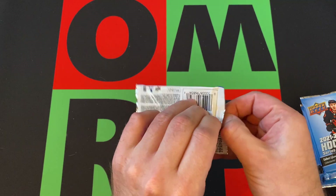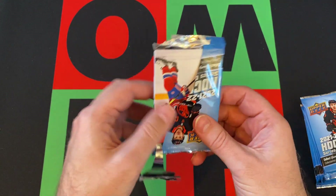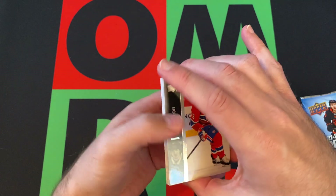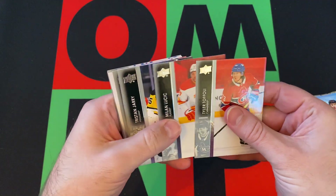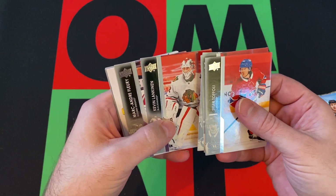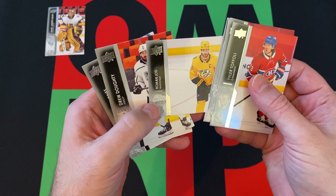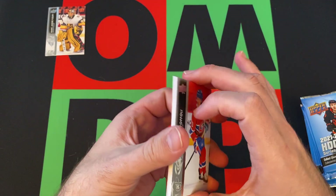Let's see what our Young Gun will be — hopefully maybe we'll beat the odds and get two. Pack one: we got Tyler Toffoli, Milan Lucic, Tristan Gary, Kevin Lankanen, Marc-Andre Fleury, Roman Yoshi, Drew Dowdy, and Martin Jones.